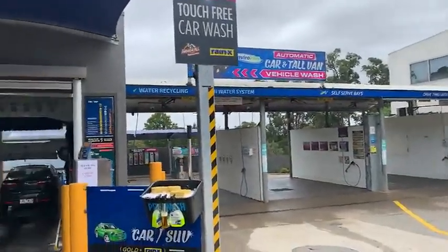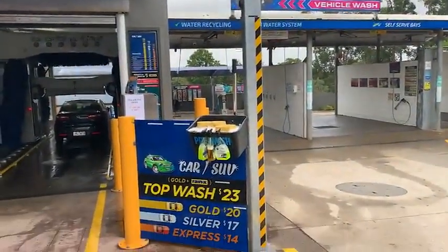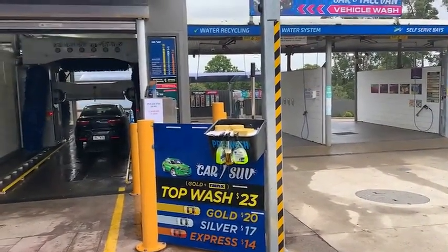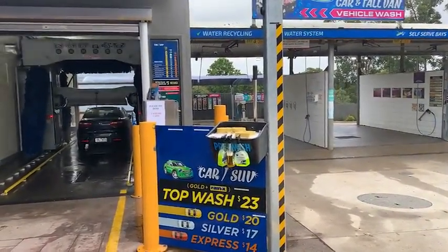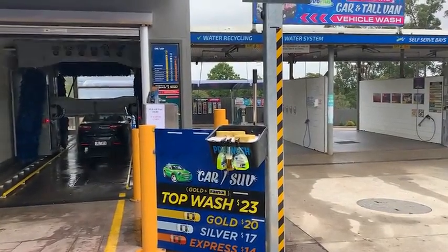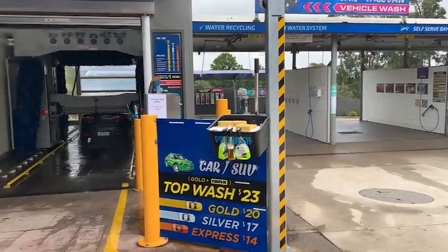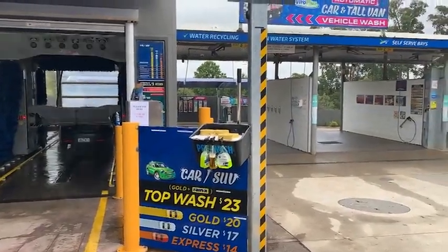I'll just start my little spiel. Look at the menu there - regardless of what wash you choose, you're going to get the same pre-wash. The most common one is the top wash, which is gold. It's got extreme shine wax and it also adds Raynex. It's $23, but it's a bargain - the outcome will be fantastic. I'll go for that one. Awesome, thank you.